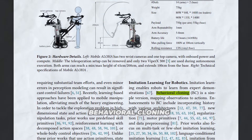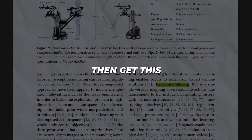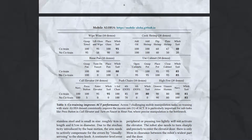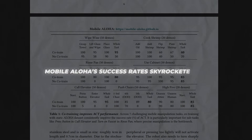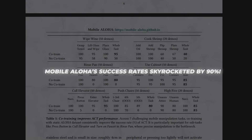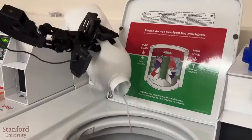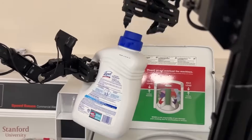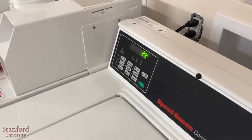No hard-coded programming required. By combining the Mobile Aloha demonstration data with Aloha's tabletop datasets using a method called co-training, Mobile Aloha's success rates skyrocketed by 90%. This dual-dataset approach equips robots with mobility to traverse environments alongside bimanual dexterity to fluidly coordinate its movements.